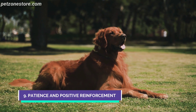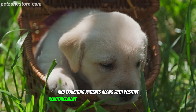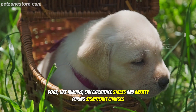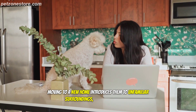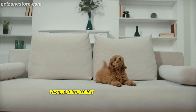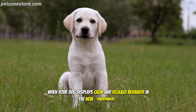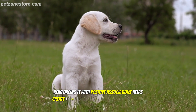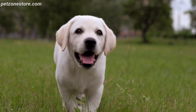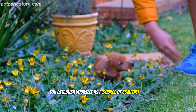Number 9: Patience and Positive Reinforcement. Moving to a new home can be a big adjustment for your furry friend, and exhibiting patience along with positive reinforcement is crucial to help them acclimate and feel secure. Dogs, like humans, can experience stress and anxiety during significant changes — new surroundings, scents, and sounds can be overwhelming. Patience is key to allowing them time to adapt at their own pace. Positive reinforcement involves rewarding desired behaviors with treats, praise, or affection. When your dog displays calm and relaxed behavior, reinforcing it with positive associations helps create a link between the new home and positive experiences. This also builds and maintains trust, establishing you as a source of comfort and support in the midst of change.